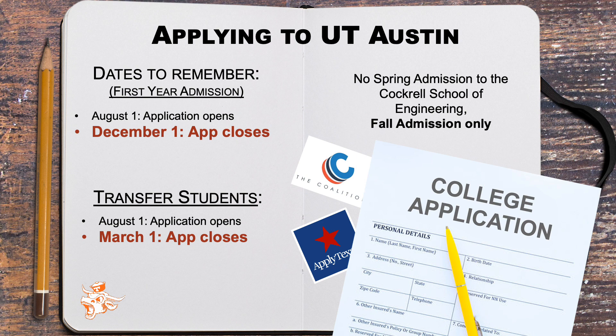The priority application deadline is November 1st, and students who have all application materials submitted by then will receive an admission decision by February 1st. Please note, this is for first time in college students only.